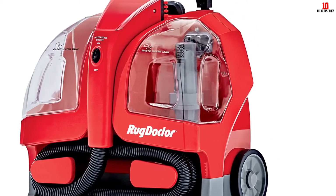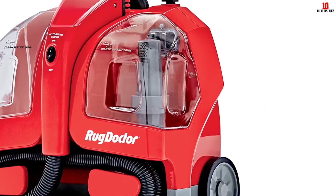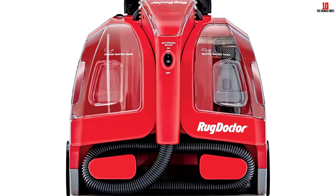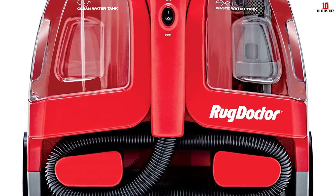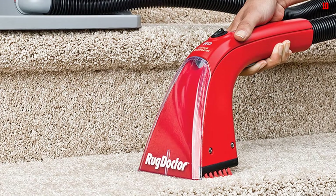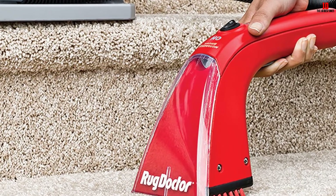As for reach, it is not the best, but it is substantial. With a 15-foot cord and a 5.5-foot hose, you can clean most surfaces with ease. The strong suction leaves the carpets almost dry as it picks up most of the solution. Finally, it has removable tanks, so emptying and filling up the tanks is a walk in the park.